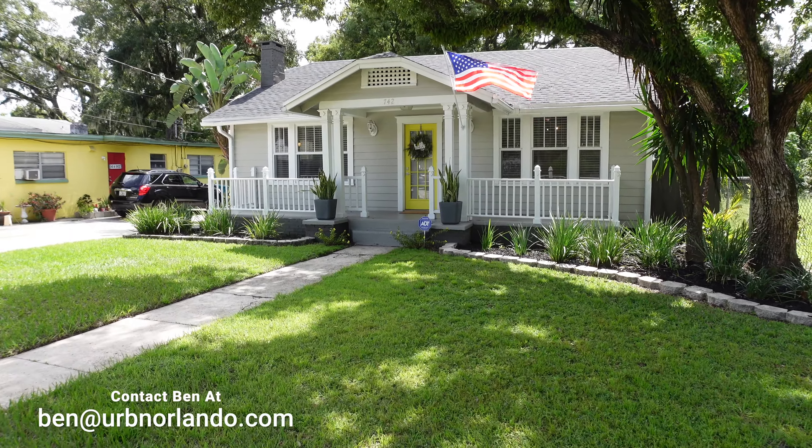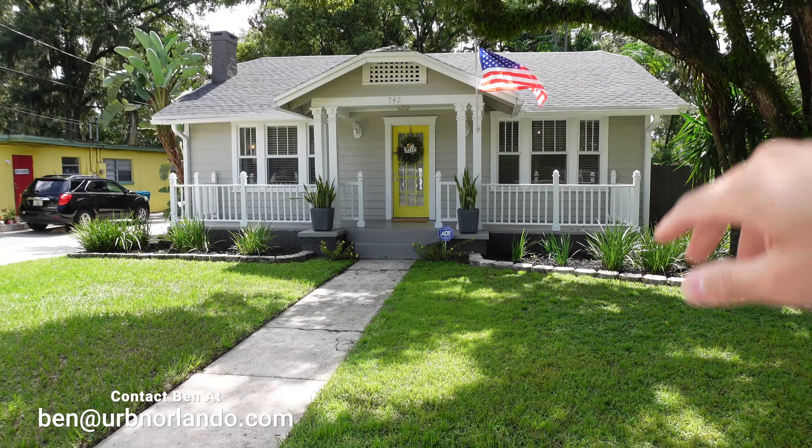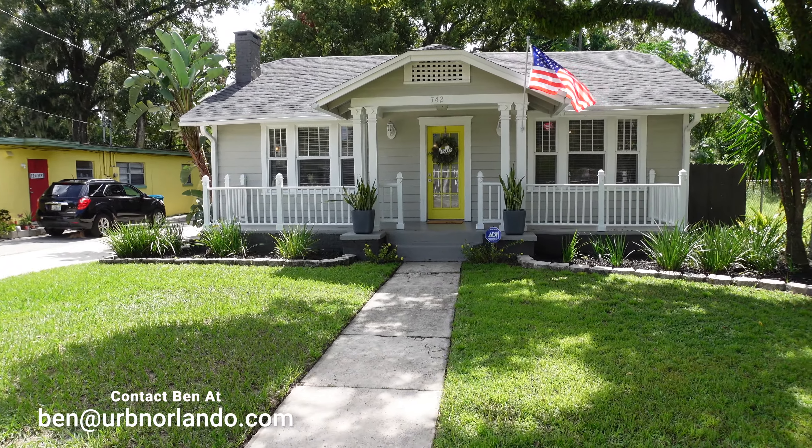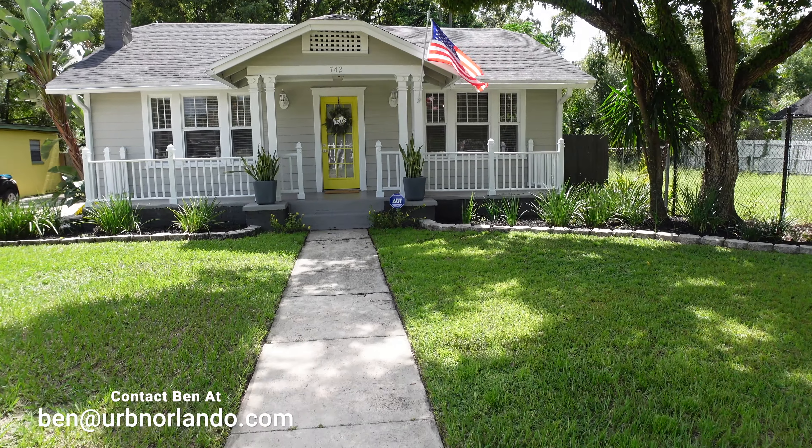So here we are in front of the house. I absolutely love the aesthetic. They painted the outside, they added new shingles on the roof. The aesthetic looks really good — very bungalow. So let's check it out inside.